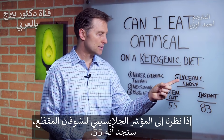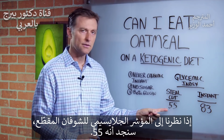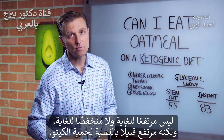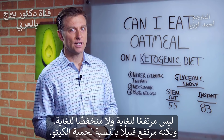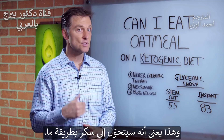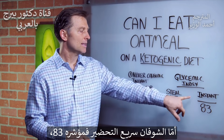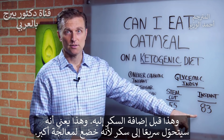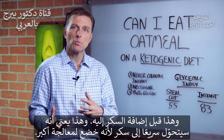If you take a look at the glycemic index of steel cut, it's about 55. Not terribly high, not terribly low, but a bit too high for a ketogenic diet. So it does tend to convert to sugar somewhat. And then you have the instant — look at it — it's 83. That's high, and that's even without the sugar. So it's going to convert to sugar pretty fast because it's more refined.